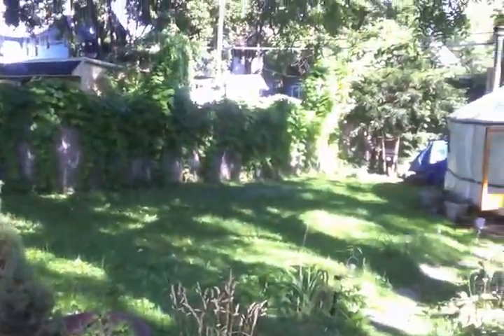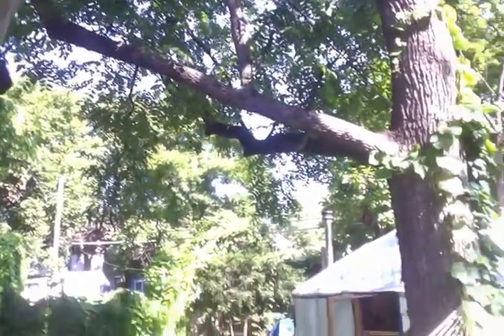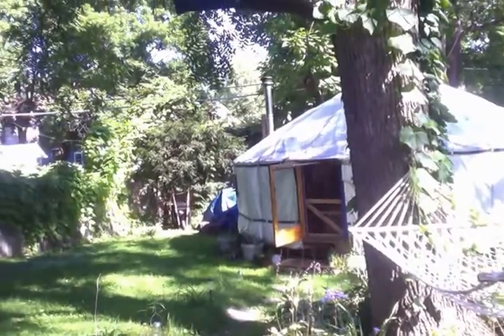Hi everybody, and welcome to your official yurt tour. Apologies for taking so long to send you pictures, but I thought a video would be more fun.